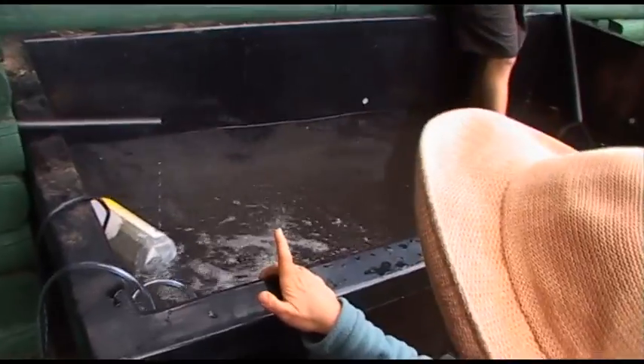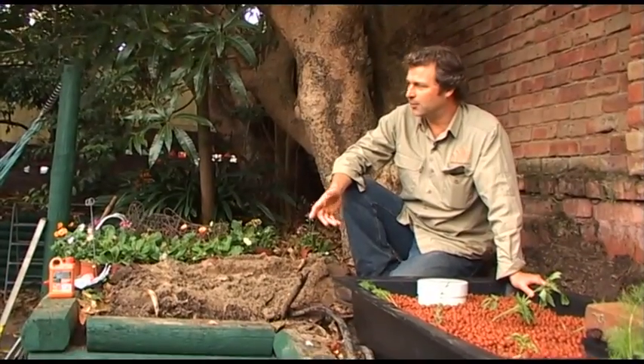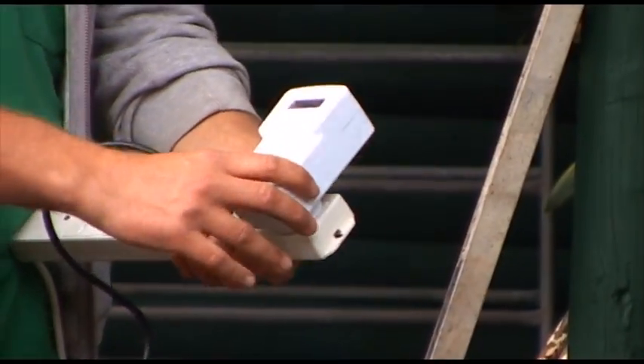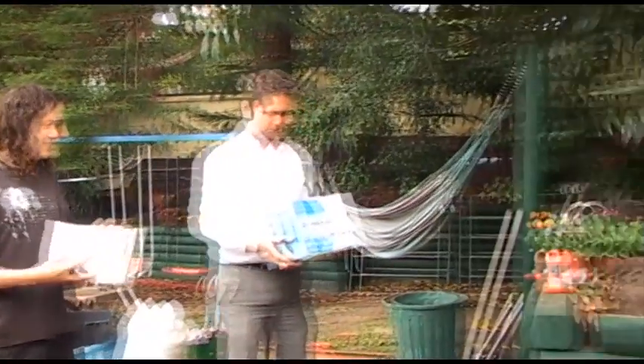We've set up our really basic aquaponics system. We've got the tank, we've got our five goldfish, which are going to establish the equilibrium. They're going to add the ammonia, the fish poo, and the nutrients to the system. We've got our pump, which comes on for 50 seconds every hour. We've got a timer on the power outlet there, so that'll pump the dirty water up into the grow bed.